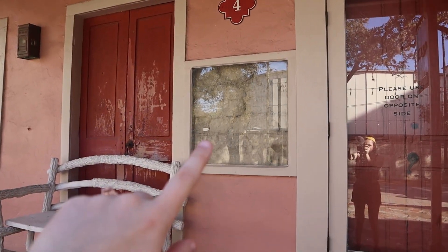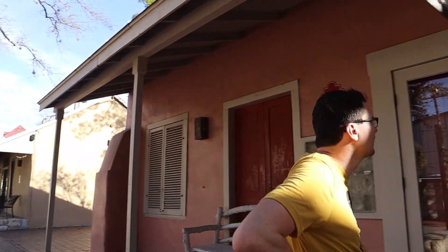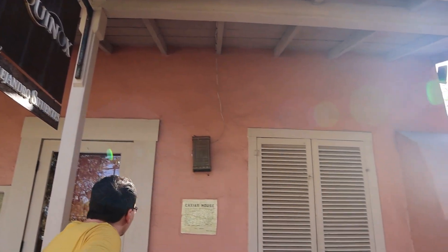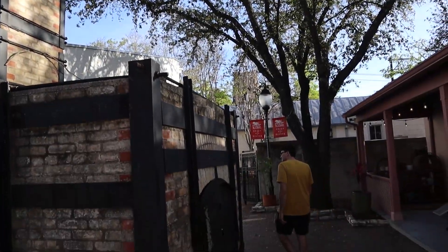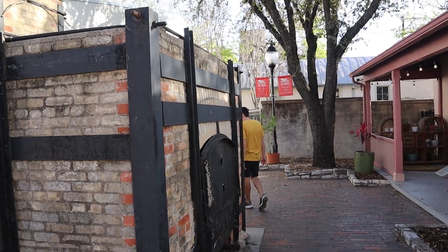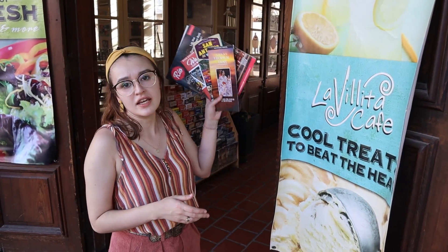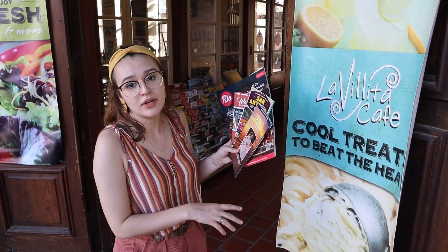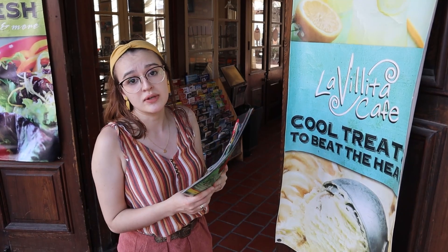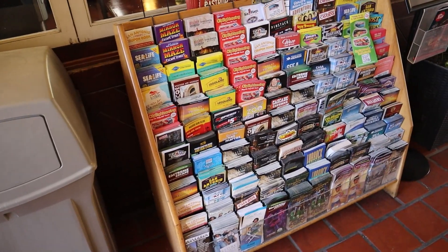That's what the stonework looks like inside — this looks like a nice authentic Mexican house. If you need any info guides or travel guides for San Antonio or maybe some other areas, go to La Villita cafe because they have lots of free things you can take with you.